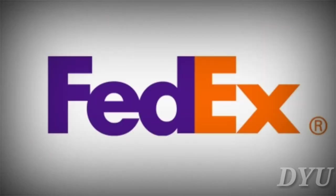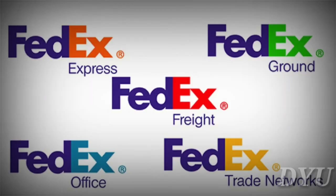FedEx. The original FedEx logo was born in 1973 — a plain blue watermark on a patterned blue background. Over the years, the colors and the typeface underwent a few changes. But in 1994, the company introduced the logo we know today, with the iconic white arrow visible between the second E and the X.